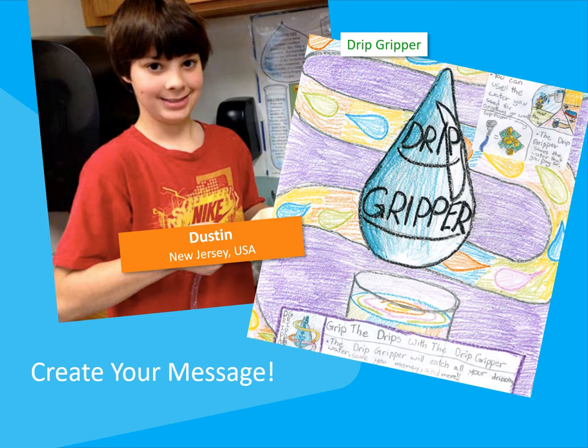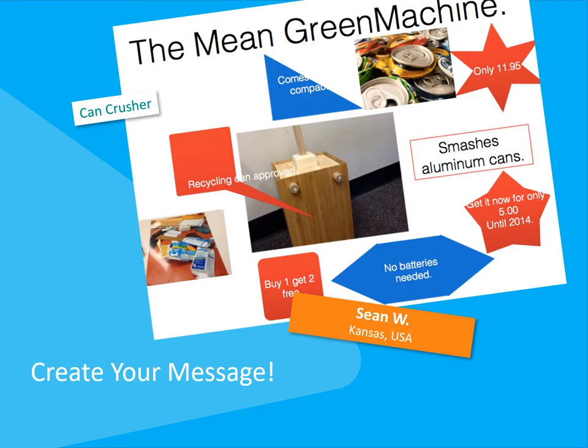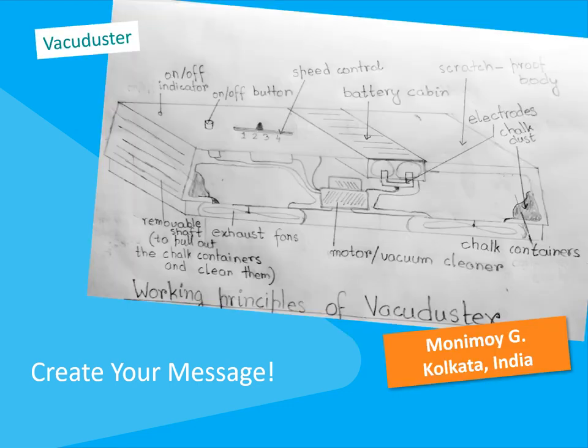Now it's your turn to create a message that will sell your invention to others. Past e-pal's Invent It contestants have sold the judges on their ideas by marketing their inventions in different ways. Dustin hand drew an advertisement for his drip gripper. Marley created a video that showed the standout features of her solar paneled purse on her prototype. Sean created a one-page print ad that tempts you to buy his green machine can crusher. Monomoy submitted a persuasive list pointing out the pros of using her vacu-duster.